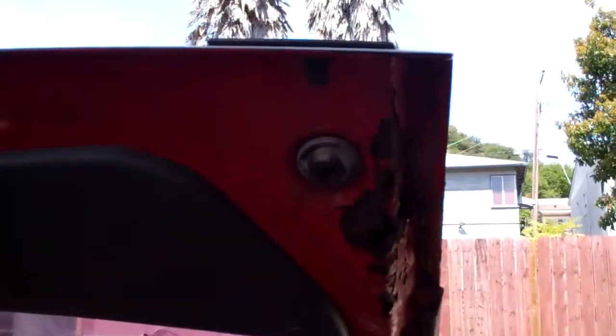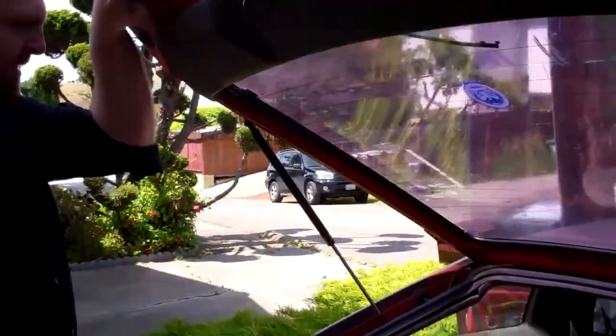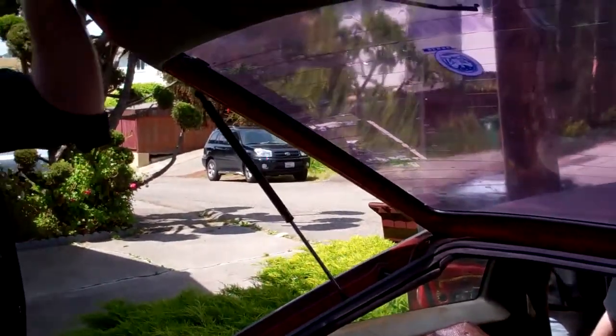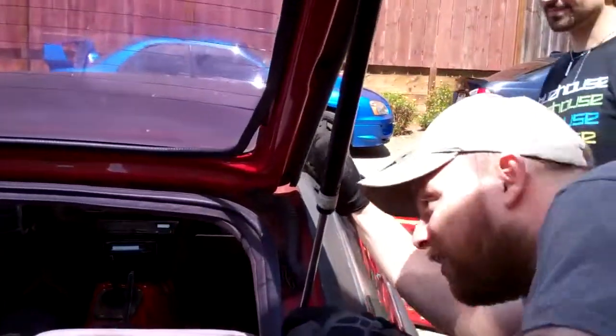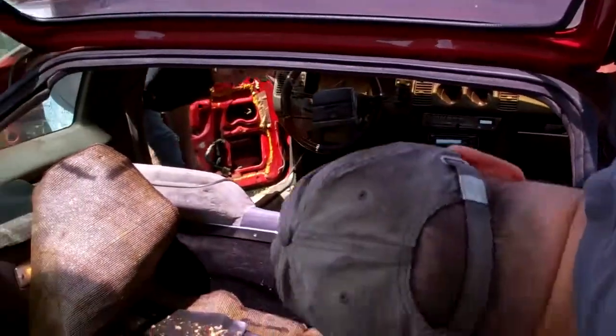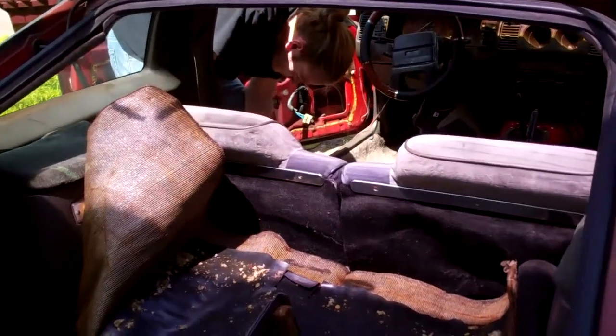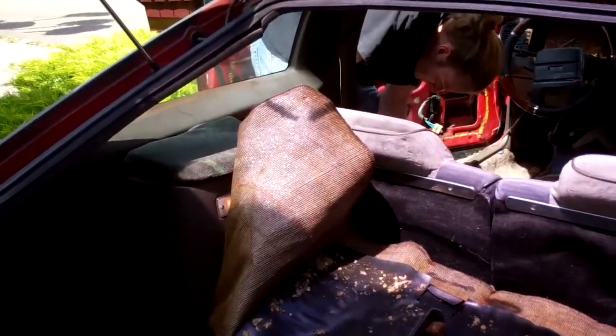Oh yeah, I guess so. We have to move that — it's a glass piece, right? What if we could sell the hatch? We just take these bolts off. There's probably some bolts on the interior too. We want to leave it in for now because of water, blah blah blah.